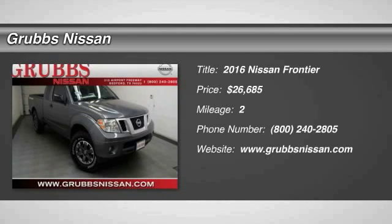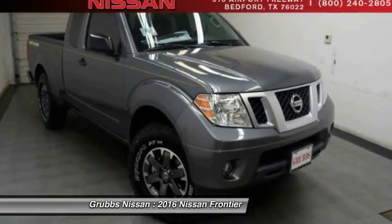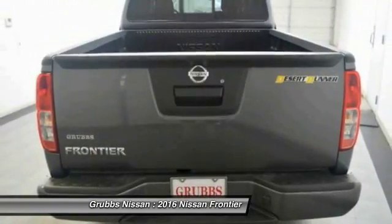Stop by and take a look at the 2016 Frontier. The Nissan Frontier offers a full-length, fully-boxed frame for strength, serious off-road capabilities, and a five-star rating for side impact crash safety.